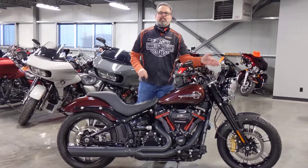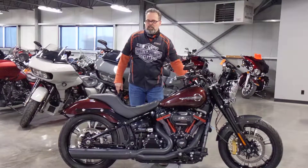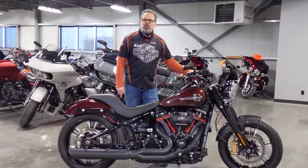Dual disc brakes, Beringer brakes, custom wheels front and rear, Dakota Digital speedometer, and heated grips.